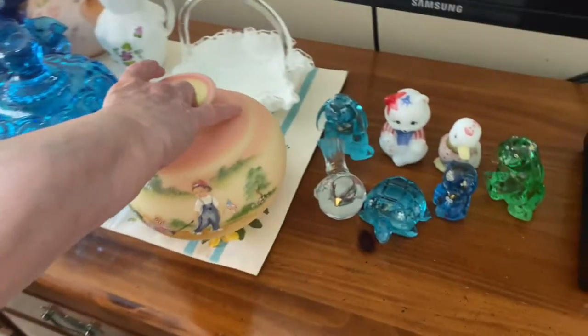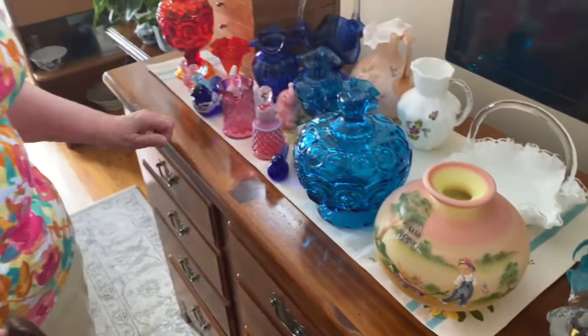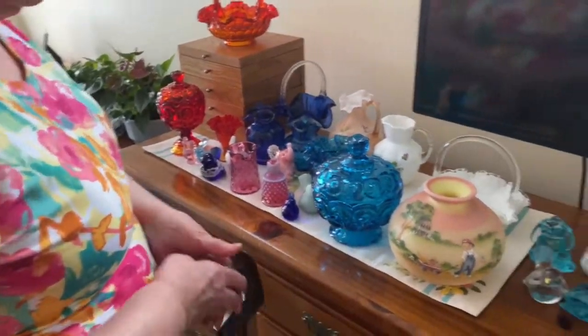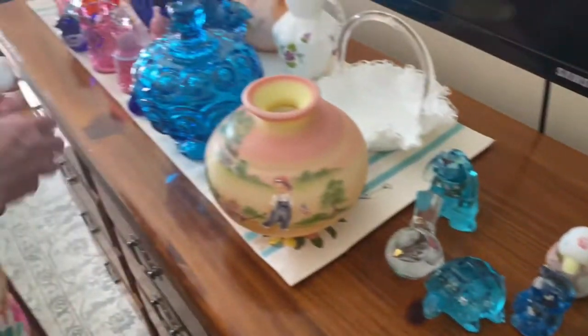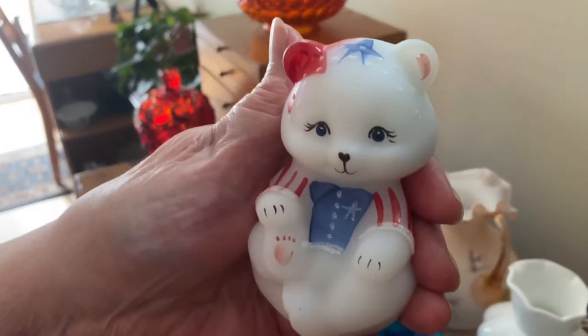And do you have a favorite of the figurines? Not really, although I think this is a nice patriotic one. So you do like a lot of patriotic things, grandma. This is cute.